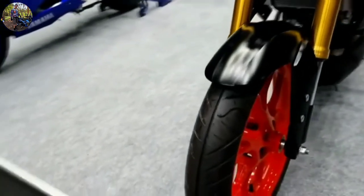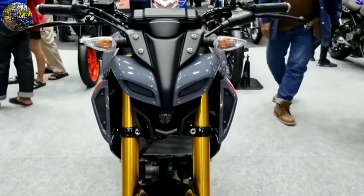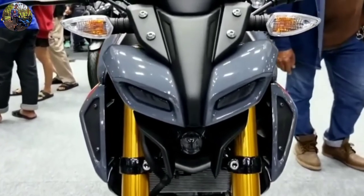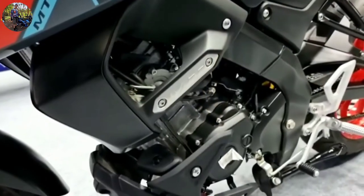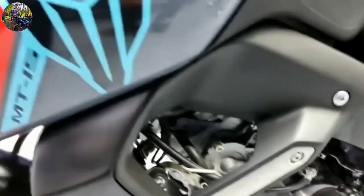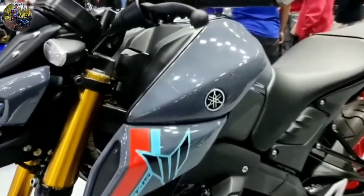Dual-channel ABS is another feature that could be introduced for the MT-15. As of now, the bike is offered with single-channel ABS. Braking duties are performed by a 282mm disc at the front and a 220mm disc at the rear. The bike has 17-inch wheels at both ends, shod with 100/80 front and 140/70 wide rear tires. Yamaha could also introduce some styling updates for the MT-15, though much will remain the same.